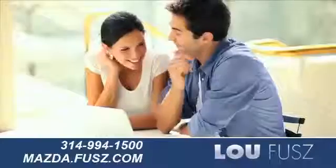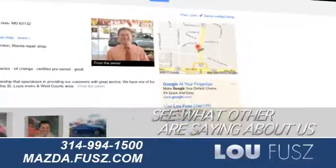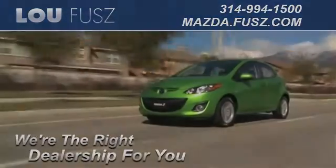While you're there, read about our 3-day pre-owned exchange guarantee, learn more about our vehicle trade-up program, and see what others are saying about us on our Google Places page. And read more about LuFuse Mazda to see why we're the right dealership for you.